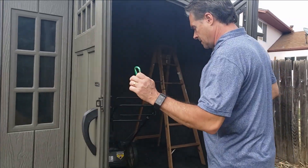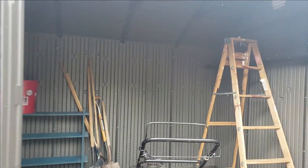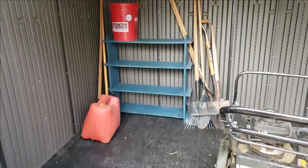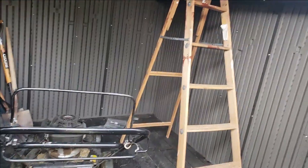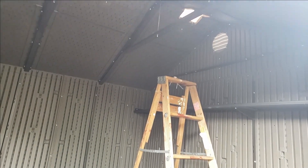There it is, complete. I don't have too much in it yet — just a few things. Still have my ladder in here from putting it together, and the lawnmower and some gasoline, and that's about it. This one's a little smaller than our other one. It doesn't have windows — well, it has a little bit of skylight, but they're not super bright.